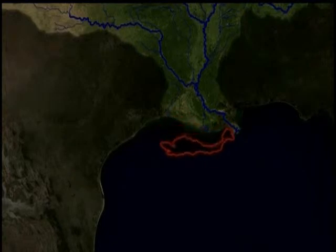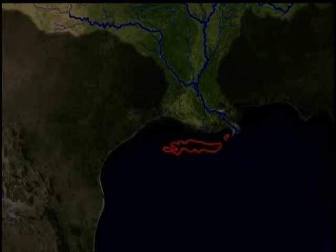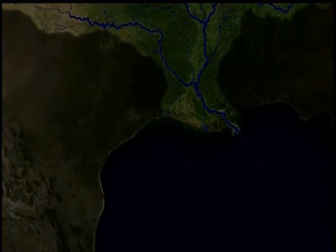As summer turns to fall, winds help stir up the Gulf, allowing the layers to mix and replenish oxygen throughout the water. Eventually, the Gulf returns to normal with oxygen levels and populations of phytoplankton, zooplankton, and fish in balance. Until next year.